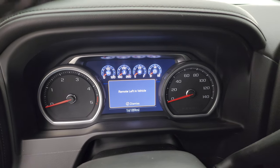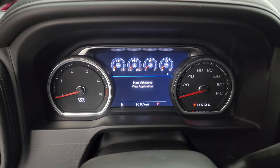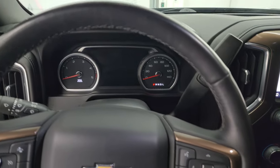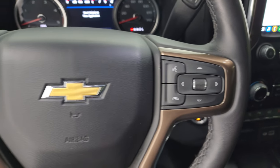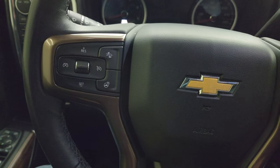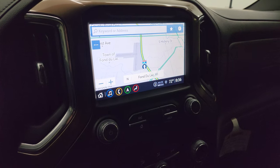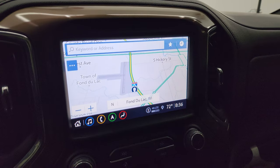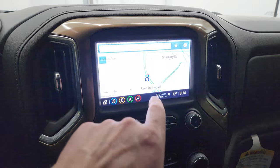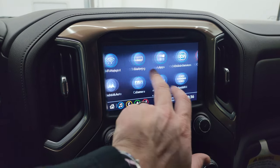This one has 16,189 miles on it. You get the digital instrument cluster with compass display — very nice and clean. It comes with a heated leather-wrapped steering wheel. You get Bluetooth and information center controls on the right, cruise controls on the left — this is adaptive cruise control and forward collision warning — and your heated steering wheel button. This one comes with the Chevy infotainment system with factory navigation, AM, FM, and Sirius XM radio, Android Auto, and Apple CarPlay.